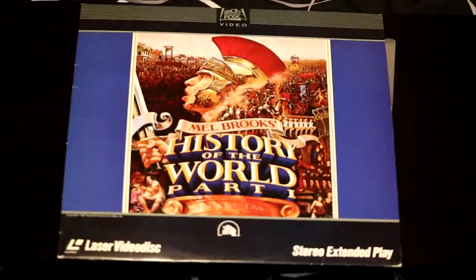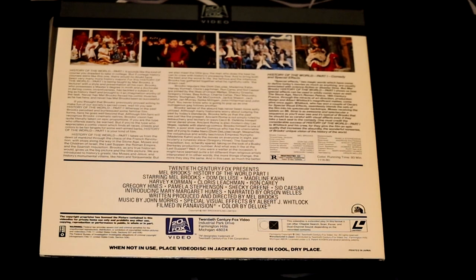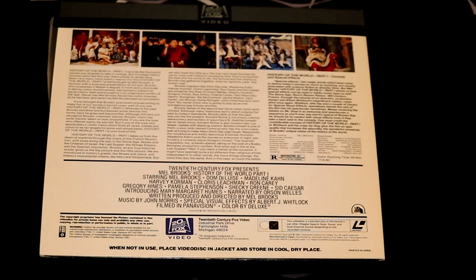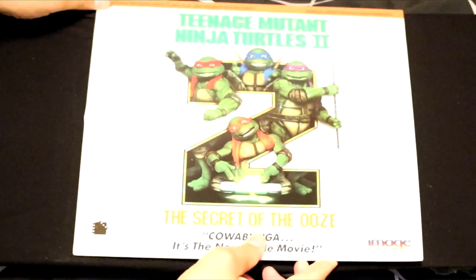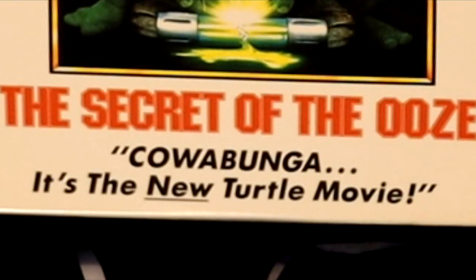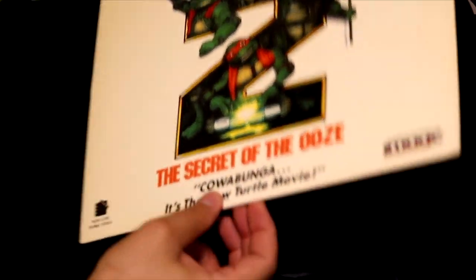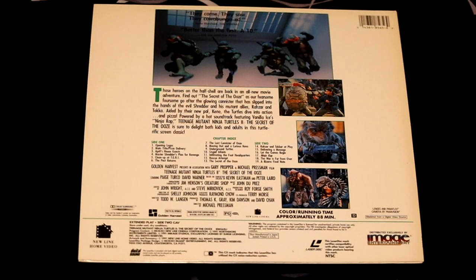Next up, we have another comedy called History of the World Part 1. Mel Brooks pulls no punches in this film — this is before cancel culture and before people were afraid to make racial jokes. And this film is full of them; it may shock you to watch it in the modern era. Next up, the sequel — Teenage Mutant Ninja Turtles 2: The Secret of the Ooze. Cowabunga, dude. The Washington Post said this is better than the first. It's a 10.